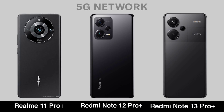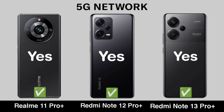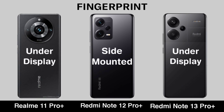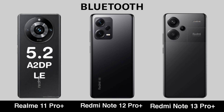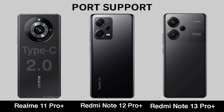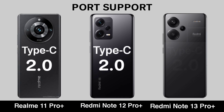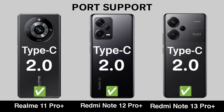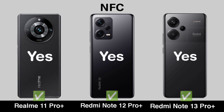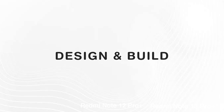NFC Network. Fingerprint. Bluetooth. GPS. NFC. Weight.